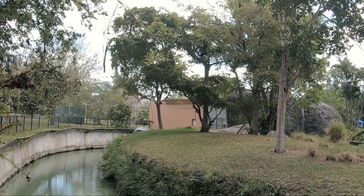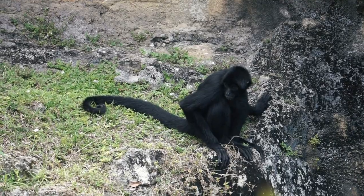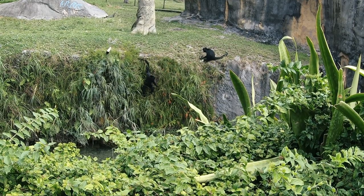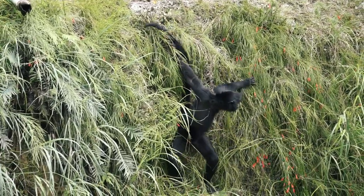Their tail is used as a fifth limb for activities such as hanging, swinging, throwing objects, and picking up fruit. Typically their diet consists of fruit, but they will eat flowers, nuts, leaves, seeds, and insects. When threatened, they will emit a barking sound in an attempt to ward off predators.